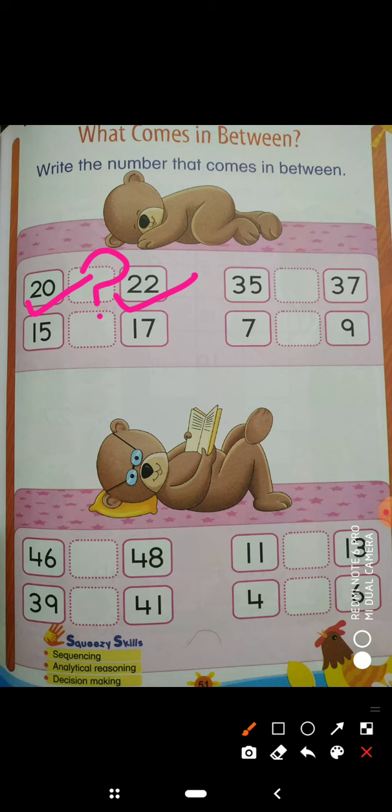Which number is missing? We will fill which number so the sequence will be completed. You will see, we will count: 20. What comes after that? 21, 22. Now, this sequence is complete. After 20, 21 comes, then 22. So, it is completed — the between number.